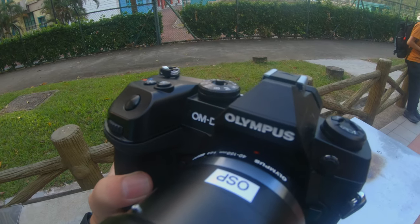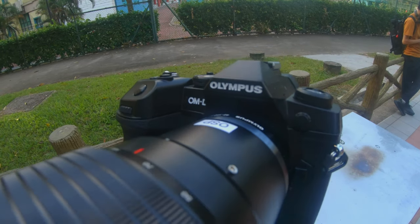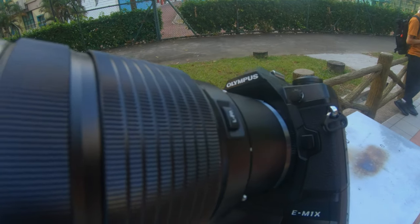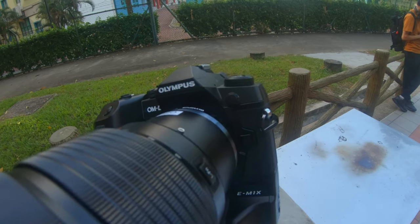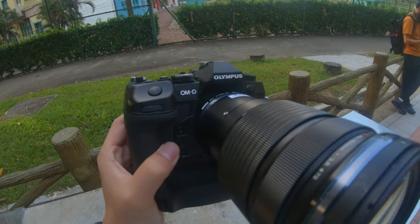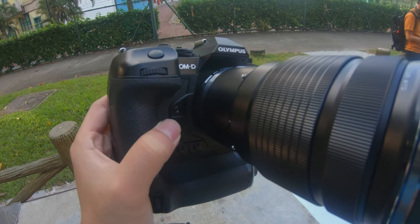If you like the design and ergonomics of an integrated grip, you could always pair an HLD-9 battery grip with the E-M1 Mark II, and you will have the flexibility of removing it when you desire a more compact and inconspicuous setup.